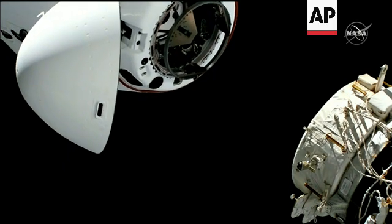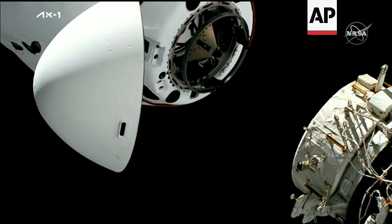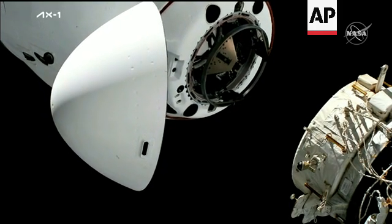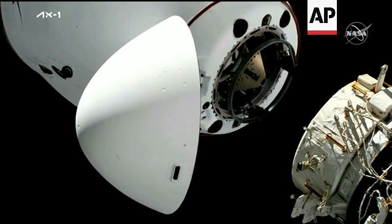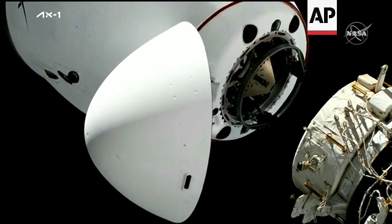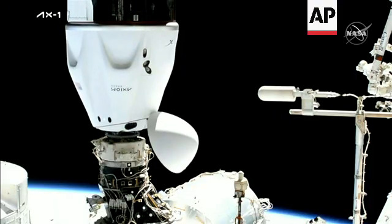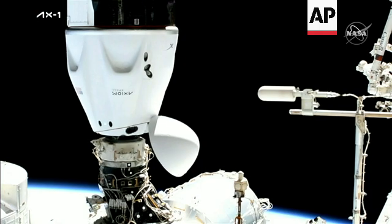Under three meters. Soft docking ring on the top there, international docking adapter on the rope. Two meters — we heard chop call, the crew hands off point. One meter. Dragon, SpaceX on the big loop: contact and soft capture complete, attenuation in progress.